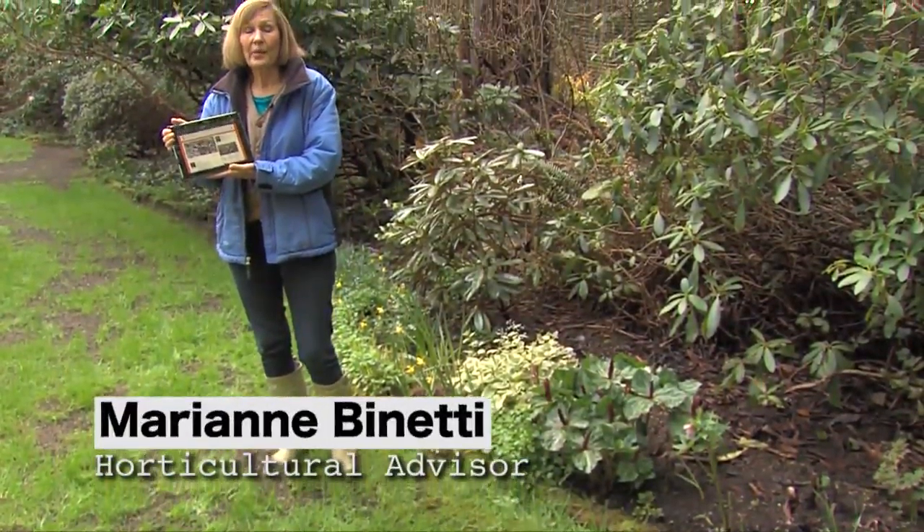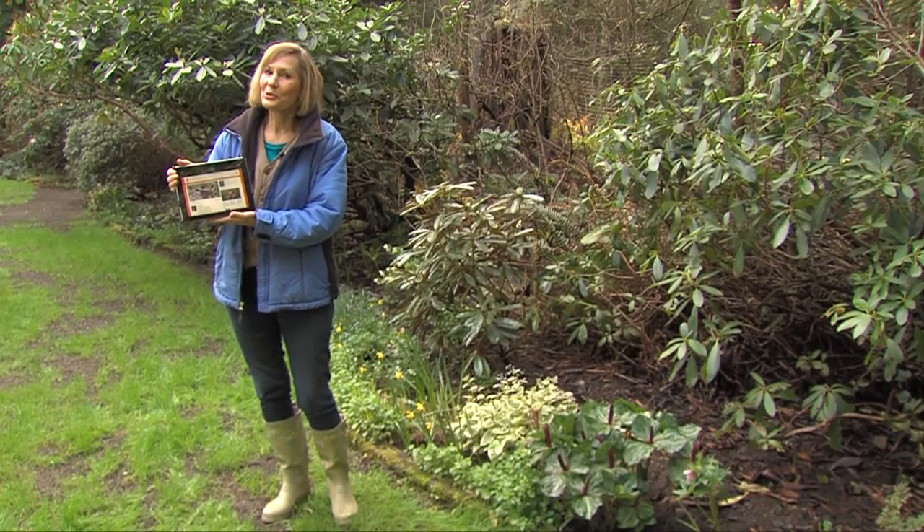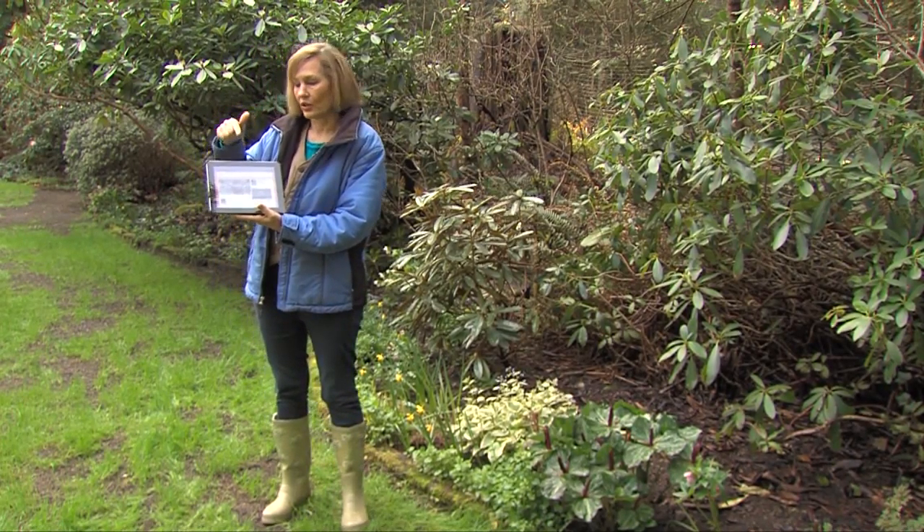Hey, it's a beautiful spring day. I'm out working in the garden, but I'm also working on the computer. Yep, you have access to me as long as you are near a computer.